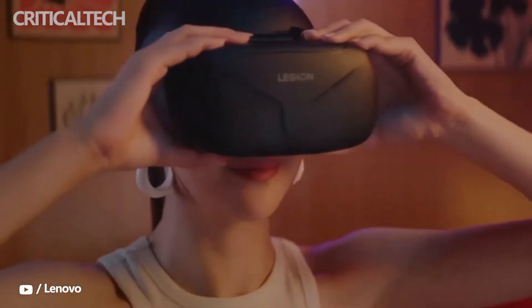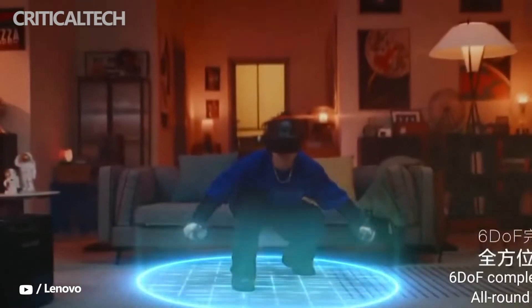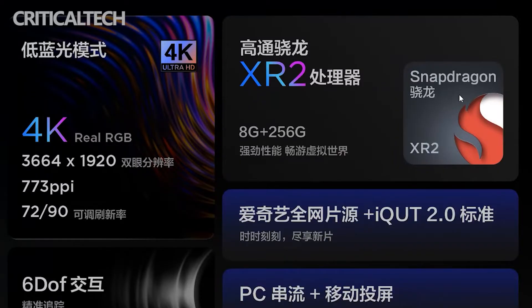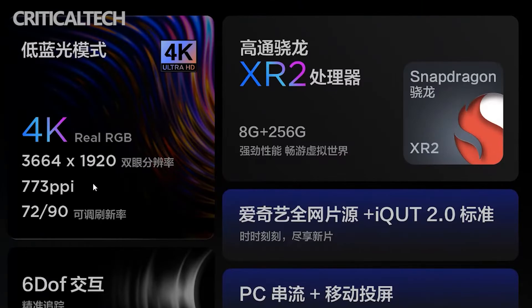The VR headset was first announced a few weeks back. The Lenovo Legion VR700 headset is powered by the Qualcomm Snapdragon XR2 chipset paired with 8GB of RAM and 256GB of onboard storage. The VR700 is equipped with a fast-response LCD screen with a resolution of up to 3664x1920 pixels with support for 72 or 90Hz refresh rate.